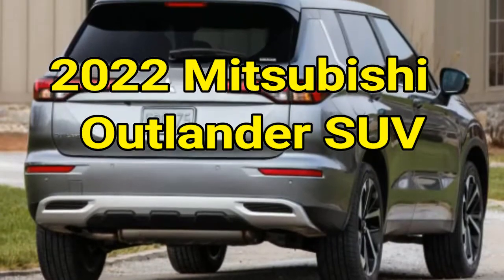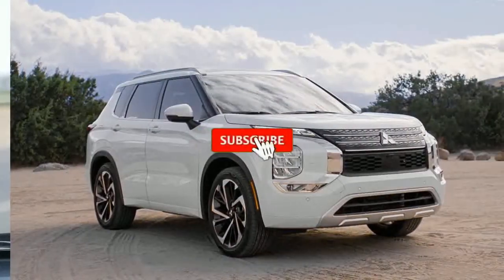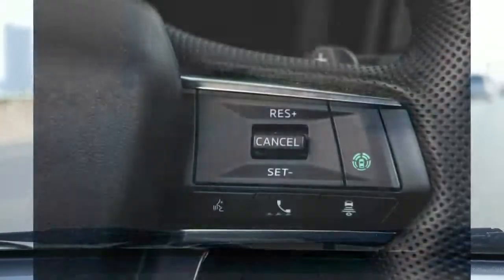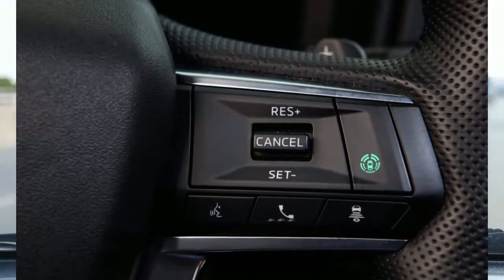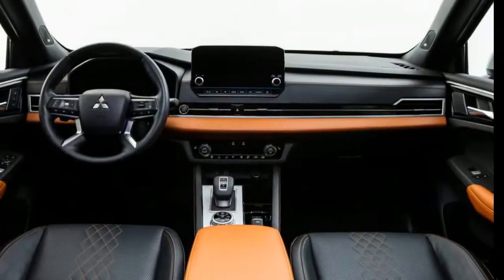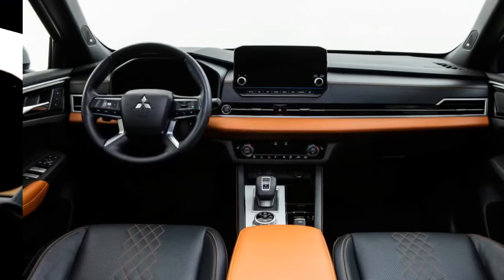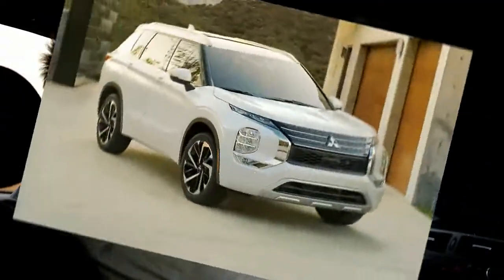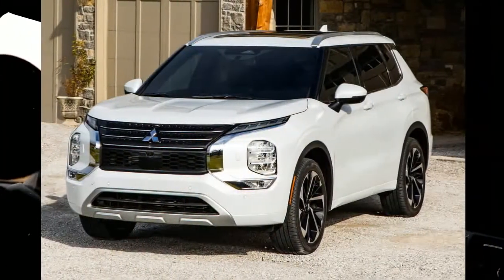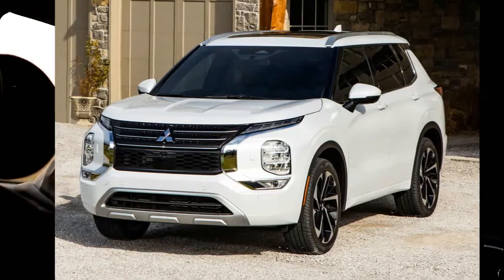2022 Mitsubishi Outlander SUV. Mitsubishi's recent lineup of vehicles has not been one of our favorites. The subcompact Mirage is inexpensive but undesirable, and the Outlander Sport SUV is, well, best to just not say anything about that one. Thankfully, there's a lot of good stuff to say about the redesigned 2022 Mitsubishi Outlander. It's a dramatic improvement over its predecessor and could be worth looking at if you're shopping for a small SUV.